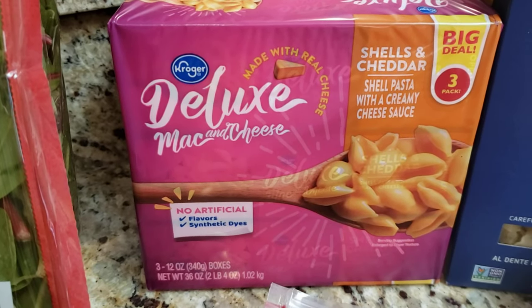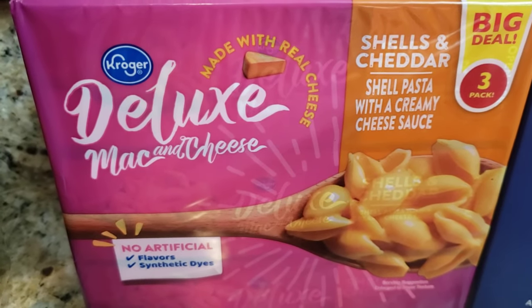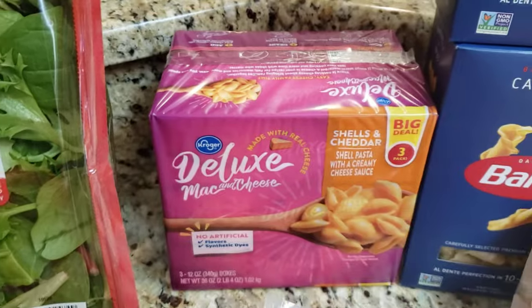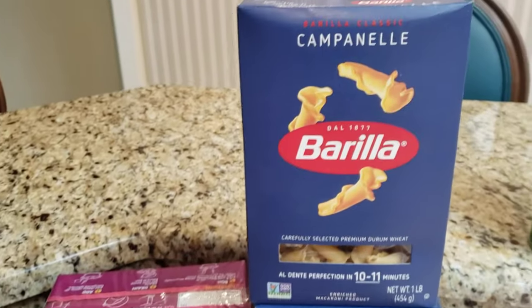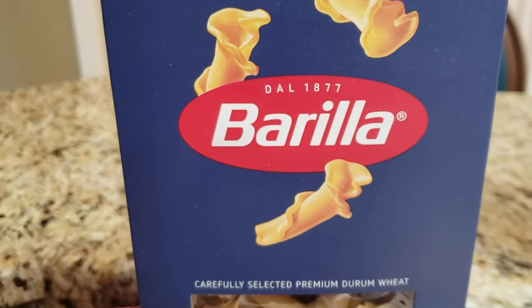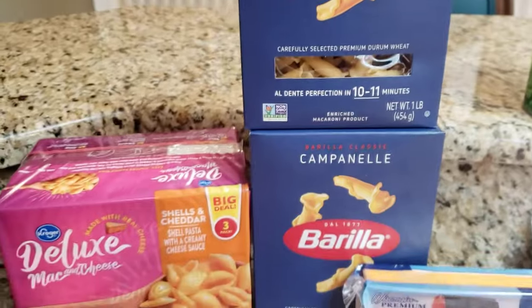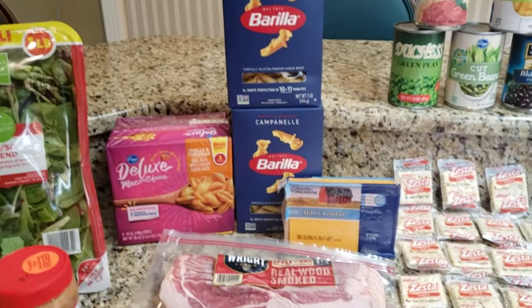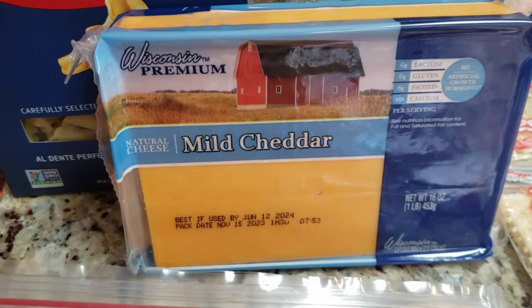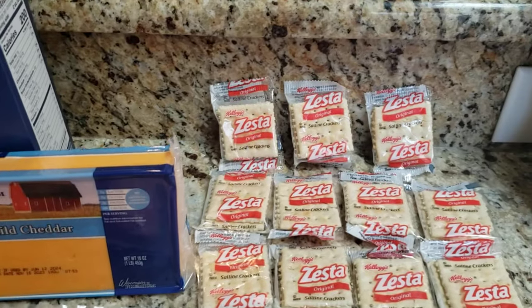Moving into the pasta: deluxe mac and cheese shells and cheddar creamy cheese sauce — there are probably two boxes in there. Then you have more pasta, Barilla, two of those stacked on top of each other. And then a block of mild cheddar cheese.